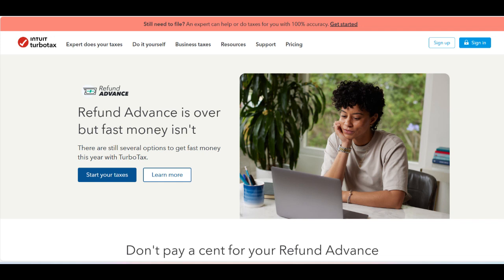TurboTax Refund Advance is a service designed to provide taxpayers with early access to their tax refunds in the form of a no-interest loan. One of the most significant advantages is the speed of access to funds — eligible users can receive a portion of their expected tax refund within hours of the IRS accepting their return, which can be incredibly beneficial for those who need immediate financial assistance.